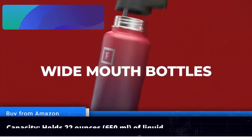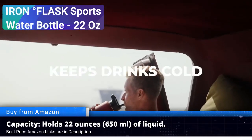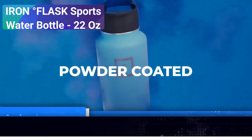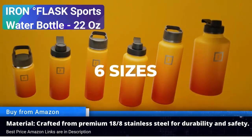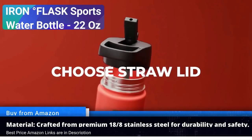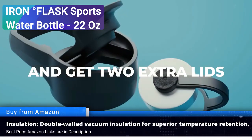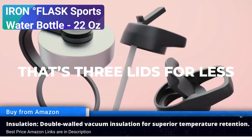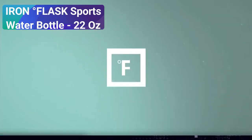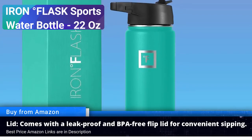Number one: Iron Flask sports water bottle, 22 oz. When it comes to staying hydrated during your sports activities in 2023, the Iron Flask sports water bottle 22 oz stands out as a top choice. This sleek and functional water bottle has earned its spot among the top five best sports water bottles available on Amazon this year. Impressive capacity: with a generous 22 ounce capacity, this water bottle ensures you stay hydrated throughout your workout or outdoor adventure.